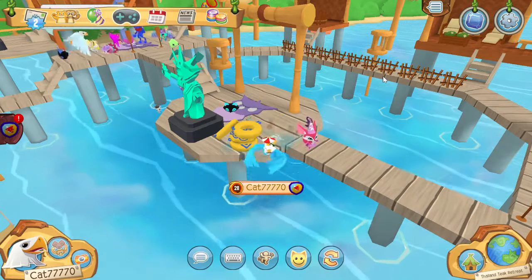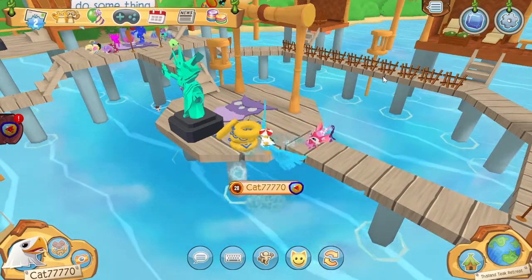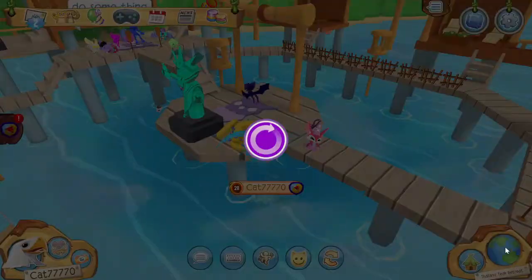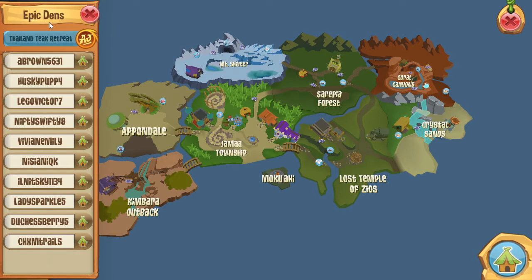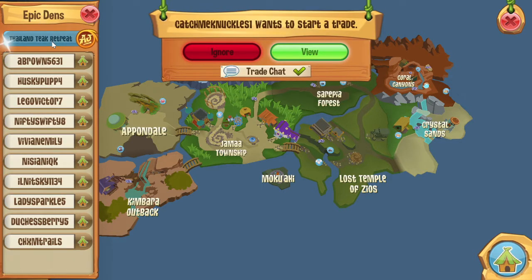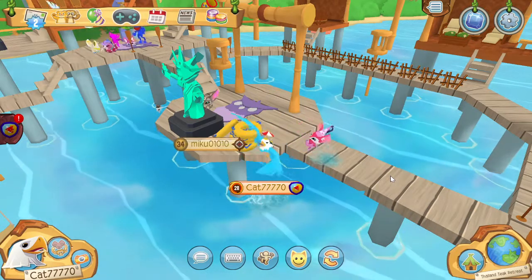Today we're checking out the new sneak peek of the den — the new epic den, whatever you want to call it. To get here, you go to the map and then click on the little castle icon, then it shows epic dens and you go down to the Thailand Teak Retreat. That's the new den this month for June 2021.